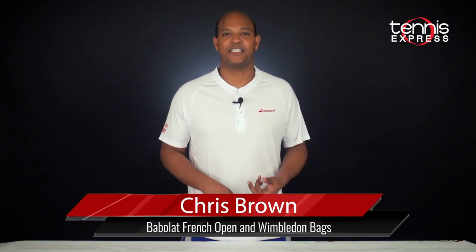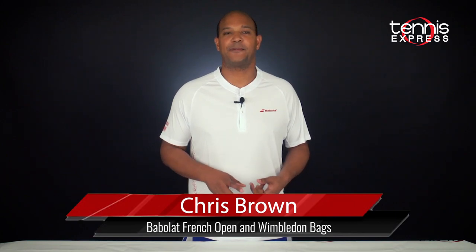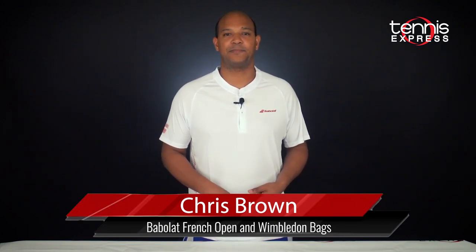Hey there! Welcome to another TE changeover. My name is Chris Brown and today we're going to check out the new Babolat French Open and Wimbledon Tennis bags for 2019. These bags will be used by the Babolat Pros in both Paris and in London, so let's check them out.